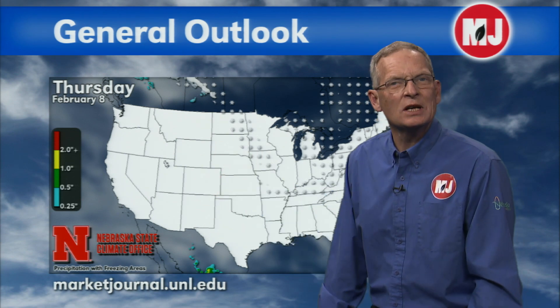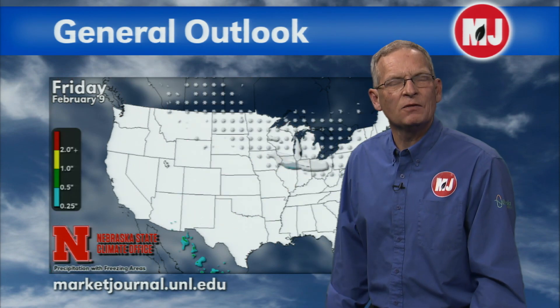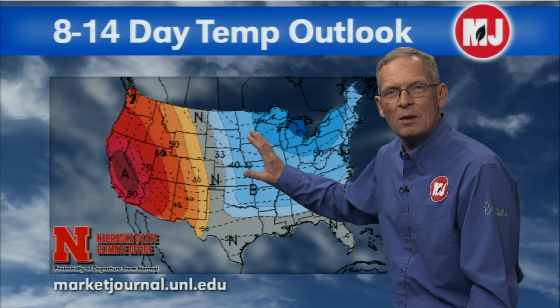It looks like we're going to see a relaxation in our temperatures — we can see that we're basically scattered-precipitation-free across the region and we'll see an even much warmer trend building this weekend. But we may get one reinforcing shot of cold air on Friday that looks to be more impactful for the northeastern part of the state than the southern part of the state. In terms of precipitation, most of the precipitation will be over the Great Lakes region.